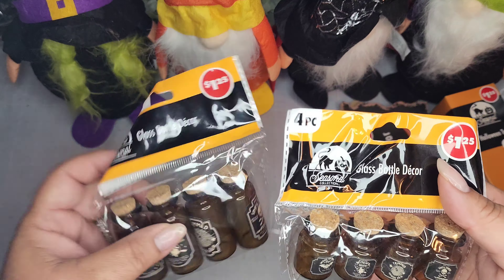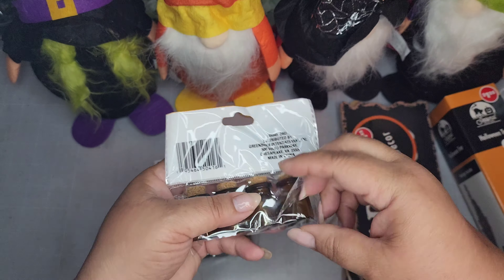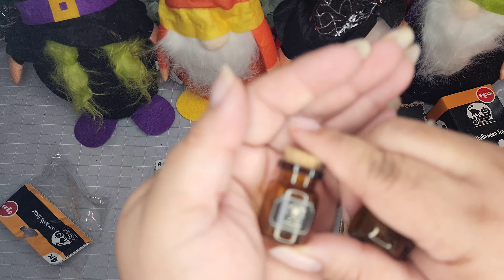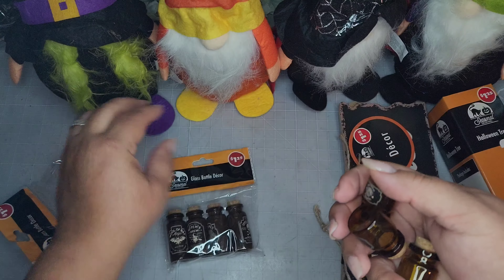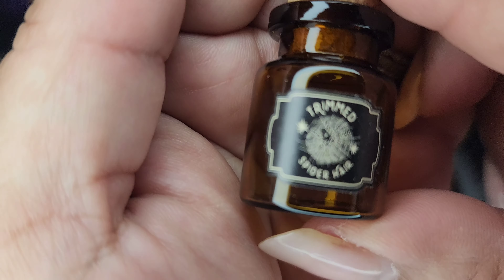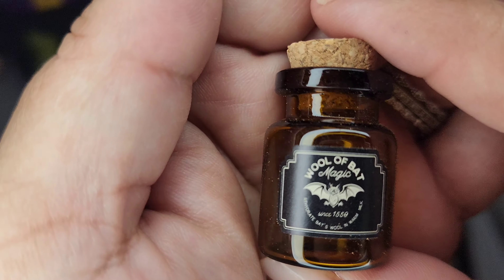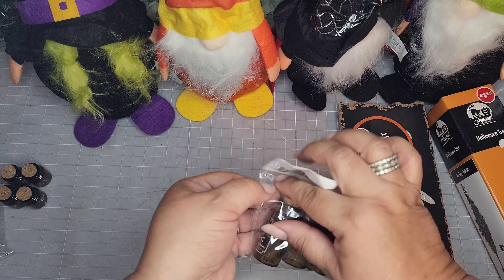I found some of the potion bottles — I think they're new, not the same as last year. They're $1.25 glass bottle decor. Let me take them out to compare. This one says 'Unfiltered Poison,' this one says 'Which is Brew,' this one says 'Trimmed Spider Hair' — I didn't even know spiders had hair — and then this one says 'Wool of Bat.' I didn't know bats had wool! Those are the tiny ones.